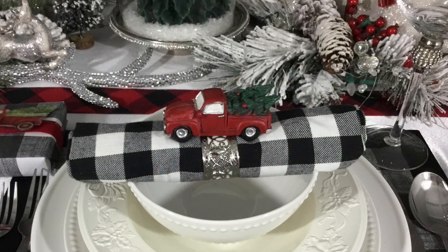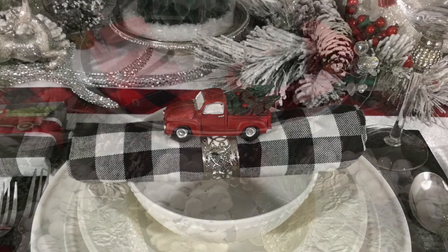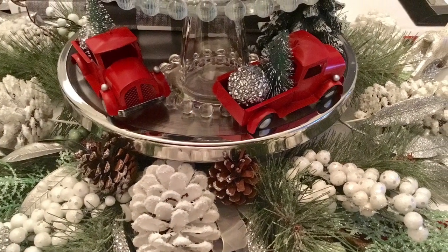The small red trucks were purchased at Hobby Lobby. They were actually place card holders. I simply hot glued them to the top of my napkin ring, and I think they turned out really cute. The kid in me is really loving it.